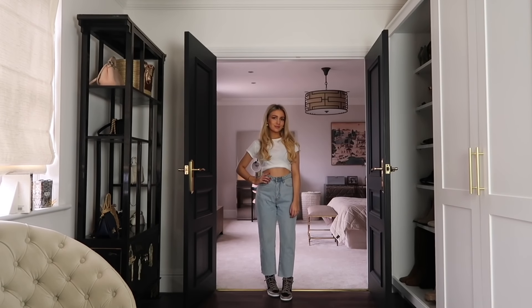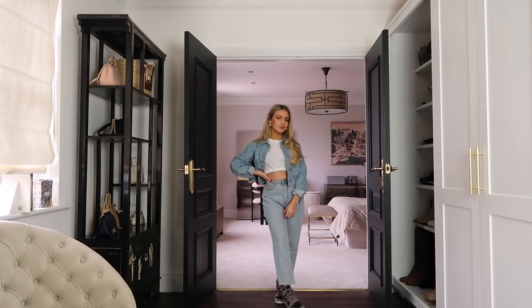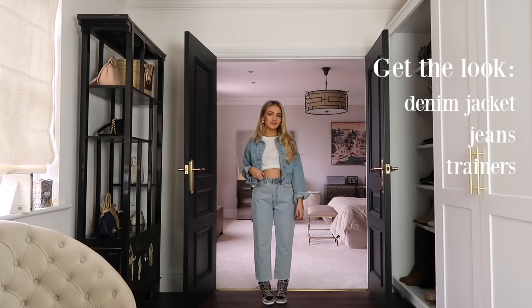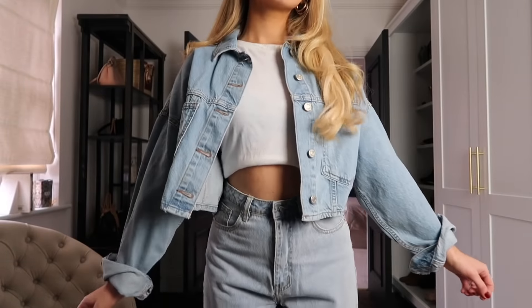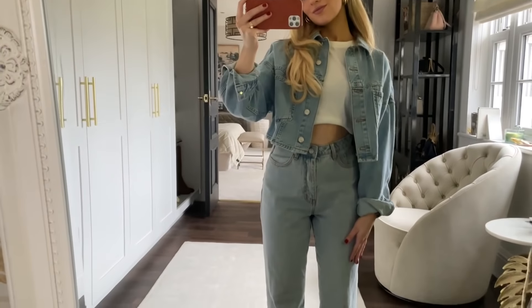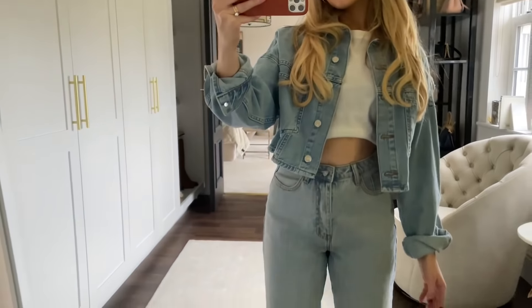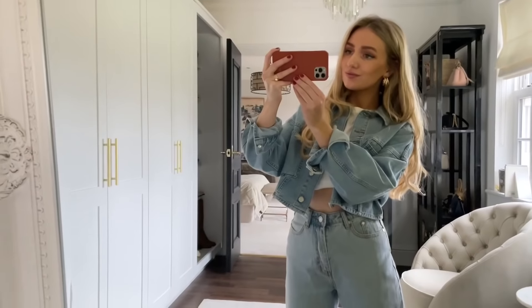For this look I've got on a cropped denim jacket from Topshop, a white fitted top from River Island rolled up a little at the front, blue mom-style straight leg jeans from Missguided, and my Nike trainers. Double denim — that kind of 90s/2000s trend — is really back at the moment. If you didn't have a matching blue set, you could go for a black denim jacket and black denim jeans with trainers, or dress it up for nighttime with heels. Use your accessories — a nice necklace or earrings — to mix it up and make it your own.